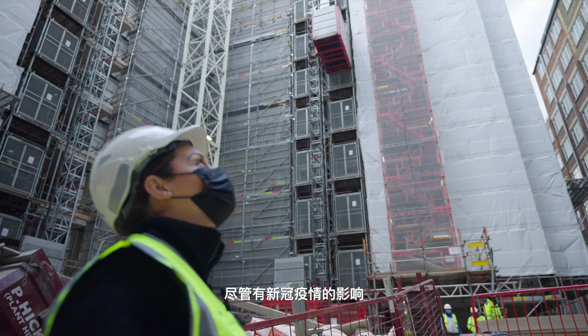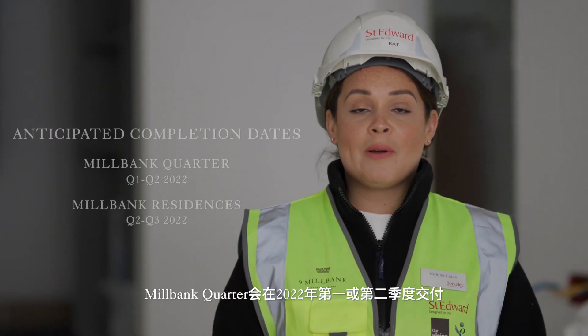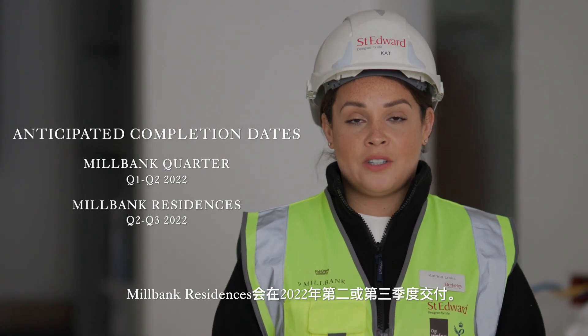Despite the many challenges of COVID-19, I am delighted to confirm that we are still on target for our anticipated completion dates. For Millbank Quarter, this is quarter one or quarter two of 2022, and for Millbank Residences, quarter two or quarter three of 2022.